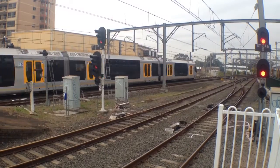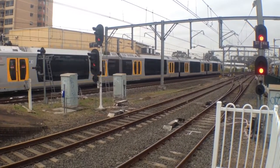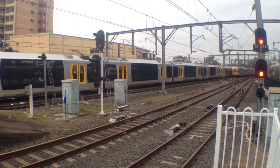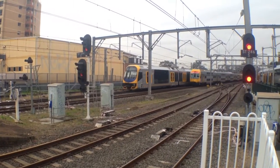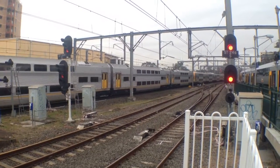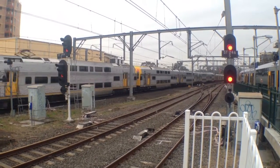Here we have Oscar H28 being the front four cars, and H34 being the rear four cars, passing platform 2. And we've got V33 passing platform 3. The rear four cars are V21.